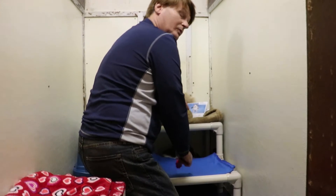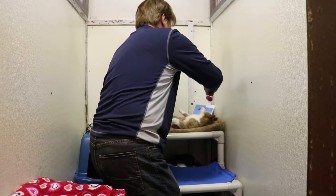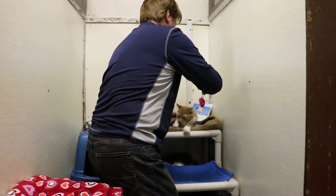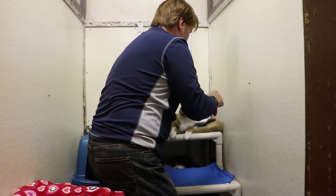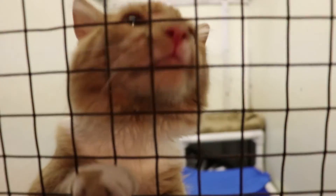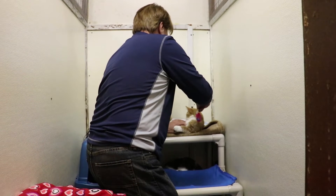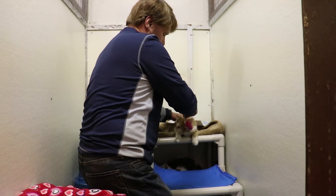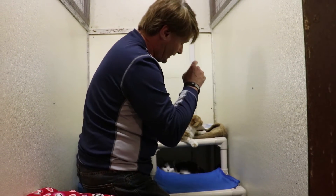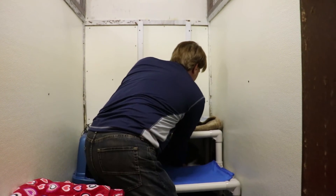Moo just wants to lounge around, that's all Moo wants to do, but Trusty wants to play. Both of these were owner surrendered. Moo is close to eight years old, and Trusty right here is the hyper one — Trusty is a little younger, about two years old. A male and a female: a black and white tabby and a yellow tabby.